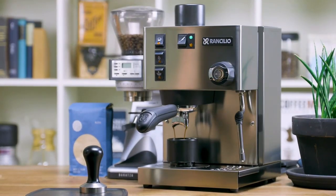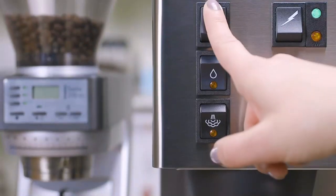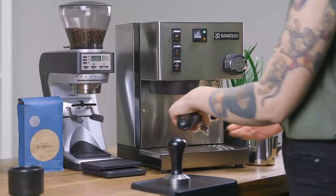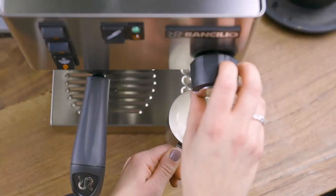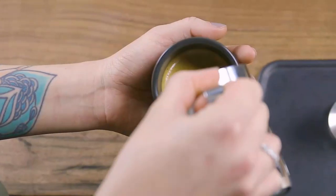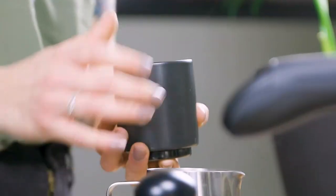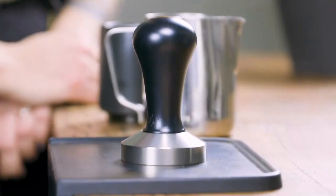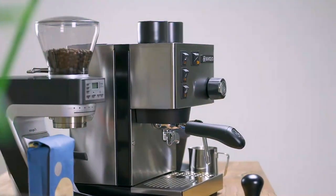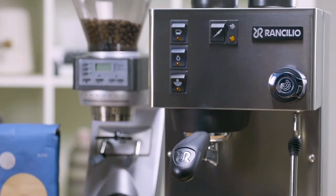The Rancilio Silvia has a minimalist exterior — a stainless steel and chrome-plated brass finish with a simple linear box design that will fit almost any space. The body is mostly stainless steel, including the drip tray, while the buttons are a matte black finish. It doesn't come with a grinder, so remember to select a decent burr grinder like the Rocky by Rancilio to match this brewer and maximize performance and shot quality.